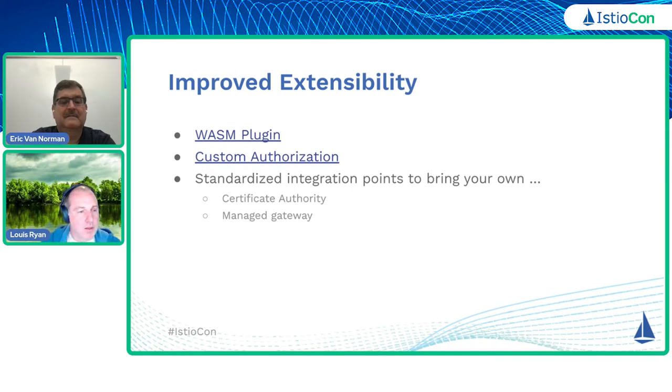By standardizing that contract, other CA implementations can now come in and fulfill that contract and can be used in production. We recently actually did this with the Spire CA — if you guys are familiar with that — and validated that it can be used in production, that Istio can load certificates from it, and it can rotate certificates and meet all the requirements to maintain that high zero-trust security bar that we want to meet.